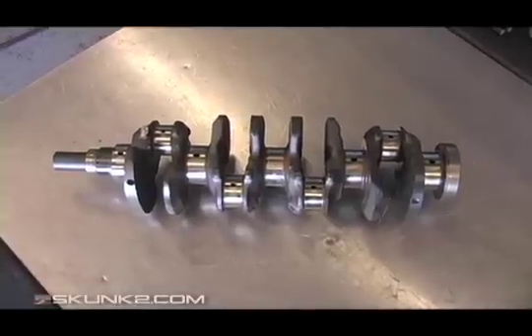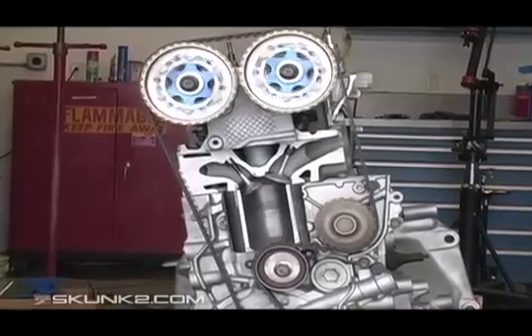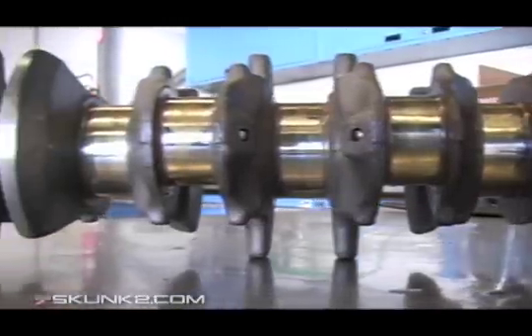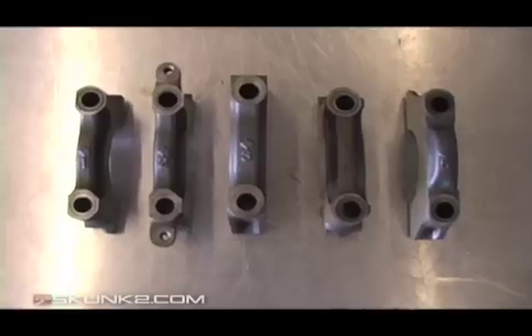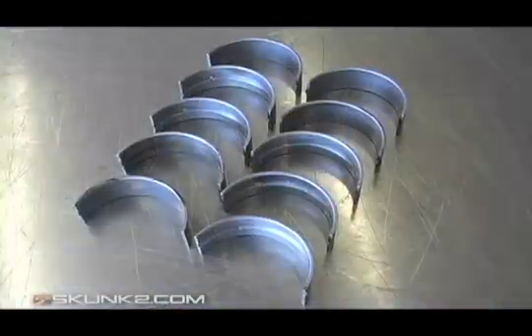The crankshaft translates reciprocating linear piston motion into rotation. It's mated to the block by its main journals, and bolted down with main caps. Each journal utilizes lubricated bearings to minimize friction.